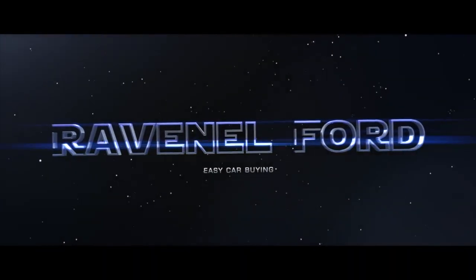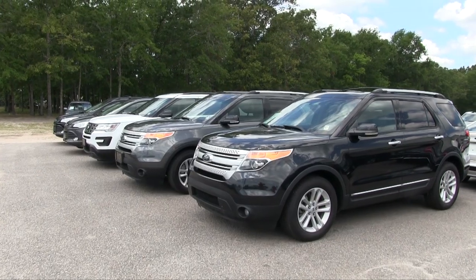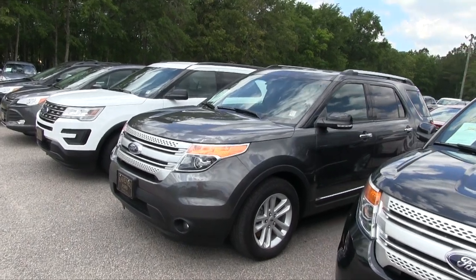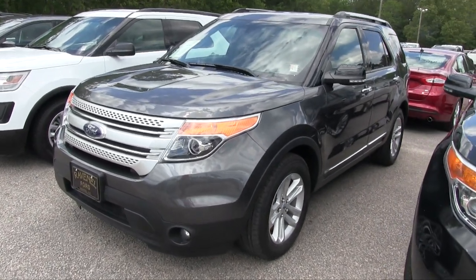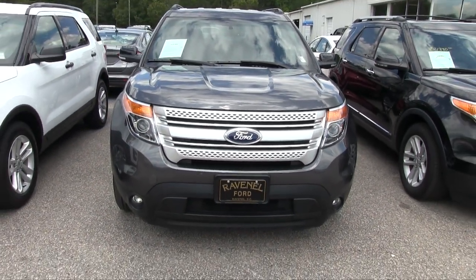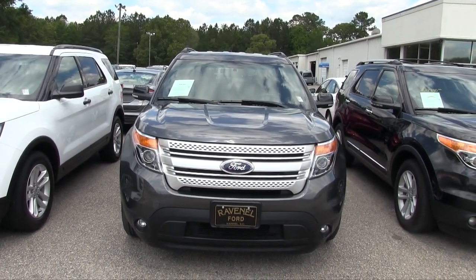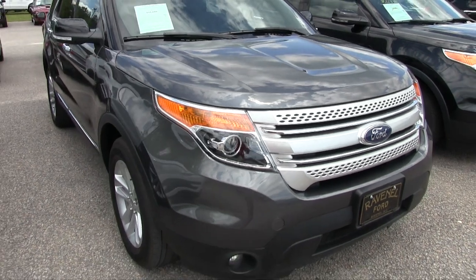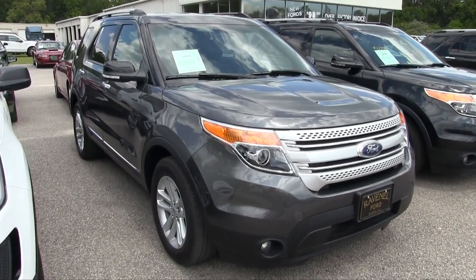Welcome to Ravenel Ford. Today we're making our way over to this Ford Explorer — a 2015 Explorer XLT. Today's video will be doing a condition report and a walk around. We'll go over the current condition of the exterior and interior, look at the price, the mileage, all the specs, and a few reasons why to buy from Ravenel Ford. We've definitely filmed bunches of explorers here at the dealership. Let's get started.